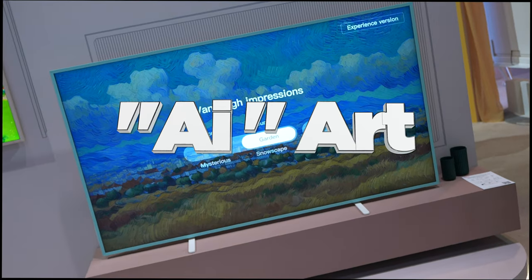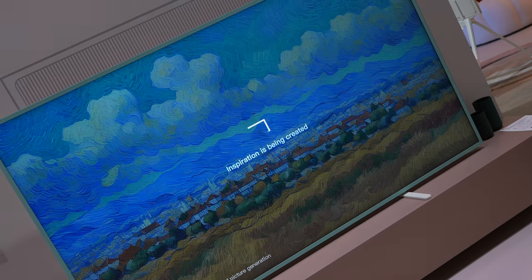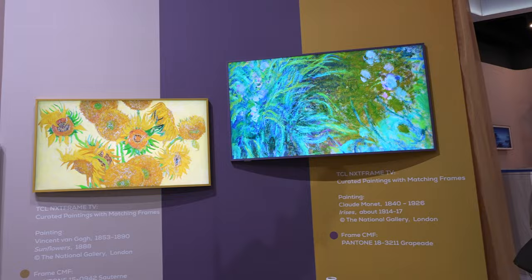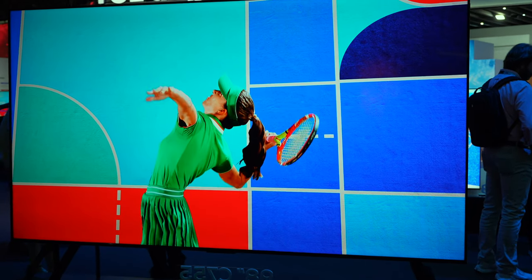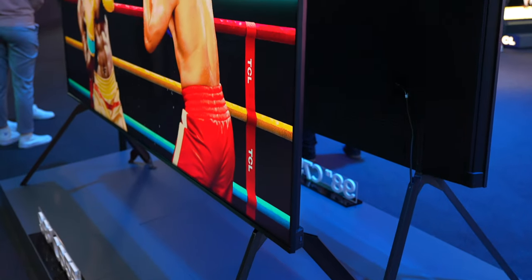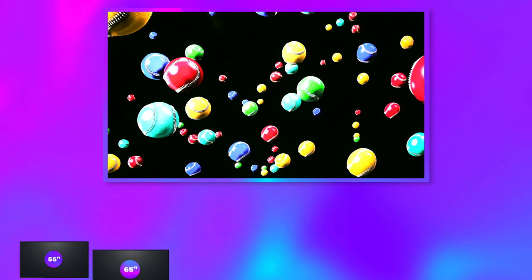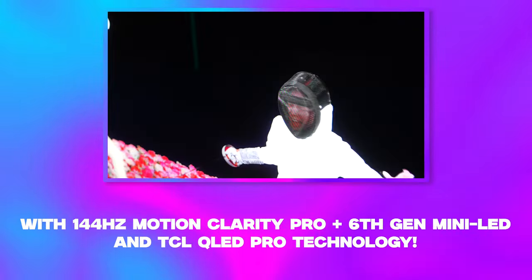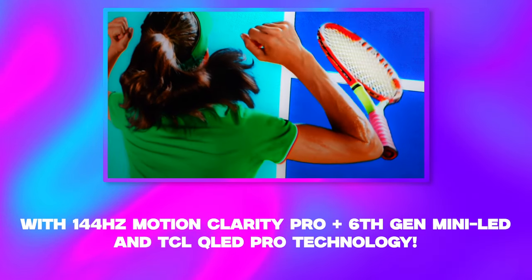There's also an AI art feature — simply choose a style, theme and content you want and it creates your own artwork to be displayed in seconds. TCL were recently ranked number two in global TV shipments, catering for so many markets and budgets, including their new more-for-less option, the C765, which provides similar high-end technologies with a few bells and whistles taken off for a cheaper price. Available in 55, 65, 75, 85 and 98 inches with 144Hz motion clarity pro, 6th gen mini LED and TCL QLED pro technology for sharp and vivid images at a more affordable level.